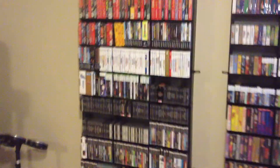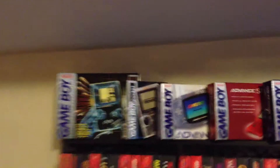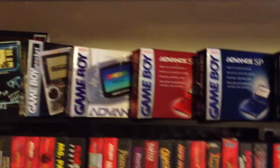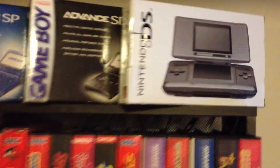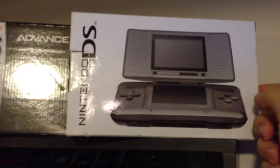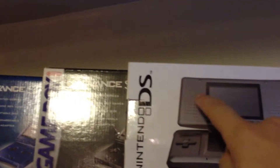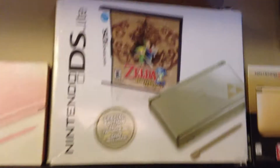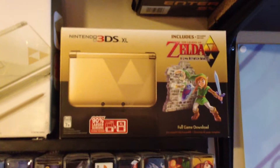Now we're going to jump right into the main part of my collection, which is my games. But before we do that, we're going to go over all of my systems. Original Game Boy, Game Boy Pocket, Game Boy Color, three Game Boy Advance systems, limited edition Nintendo World from the Nintendo World Store in New York — it's got the Nintendo World logo on the top — and the DS. Nintendogs, Metroid Prime, Pink DS, Zelda DS Lite, and the Zelda 3DS XL.